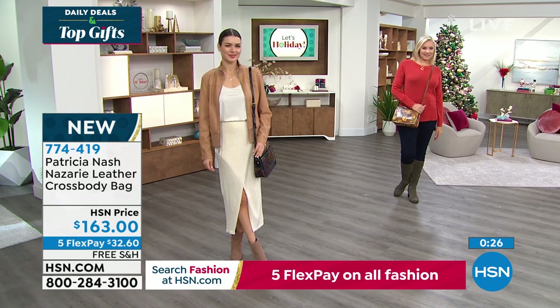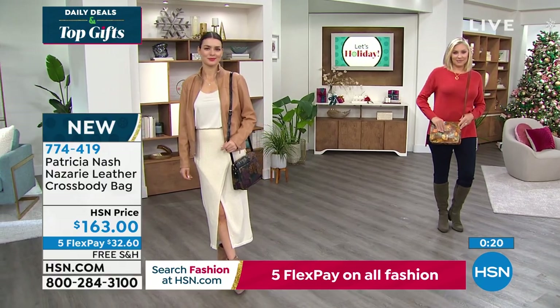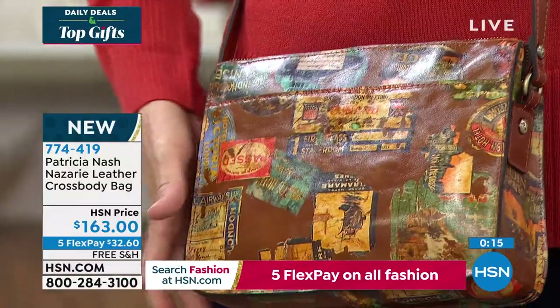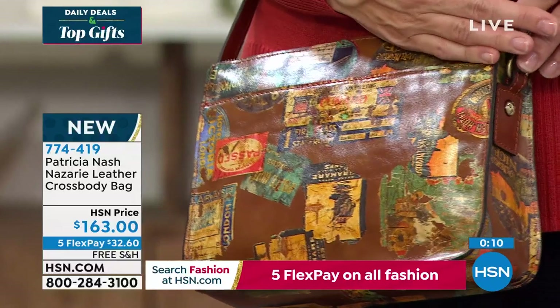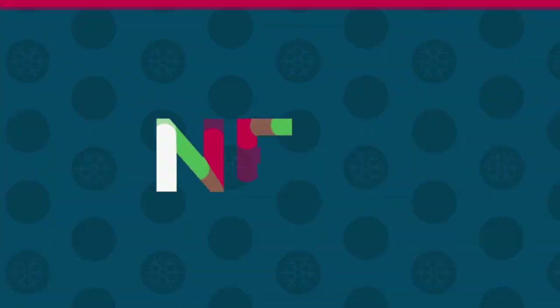Patricia, you look absolutely gorgeous. This is the one of all the styles — if you're thinking, well, I'll think about it, don't think too long. Grab it while you can. We're going to go straight into the matching carry-all wallet. This is brand new — nobody has seen this.